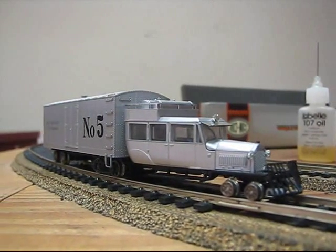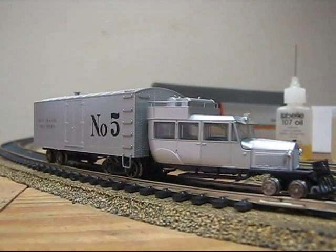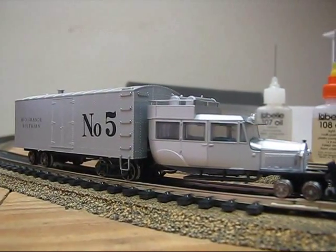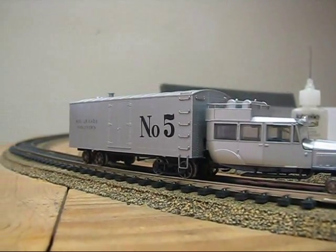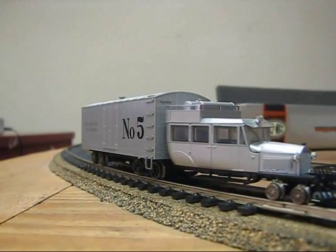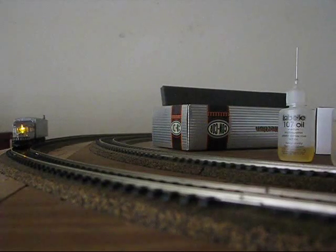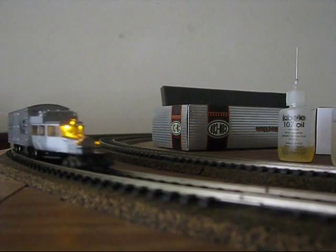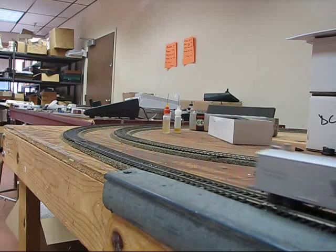Welcome to the latest Concours clip. In this clip you will see the new HO scale Pierce Arrow Galloping Goose. Note the golden yellow LEDs — they closely match the interior glow in use during that period.